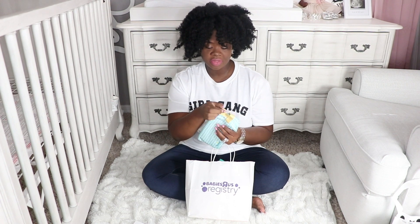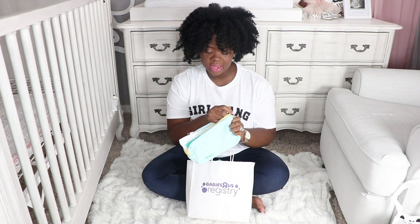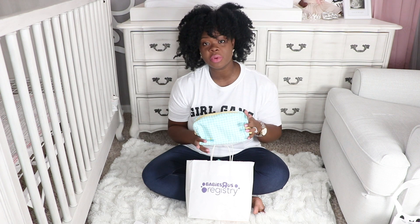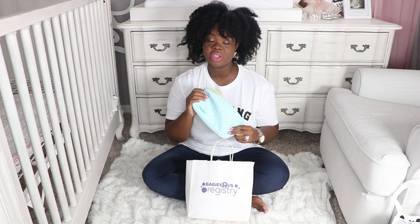Alright guys, that is what is in my free Babies R Us registry bag. I somehow waited until after I had my baby to open this, but I wanted to share with you guys because I know we're all so curious what's in these bags. Stay tuned for the next video if you're interested to see what was in my other two free Babies R Us registry gifts. Thanks for watching, don't forget to subscribe, and don't forget to turn on your notifications so that you get a notification the next time I upload a video. Bye dolls!